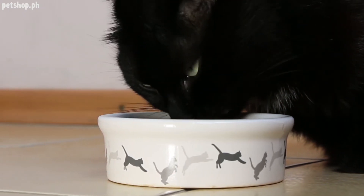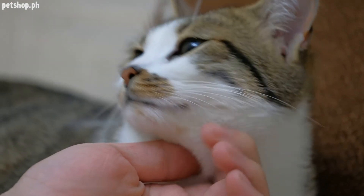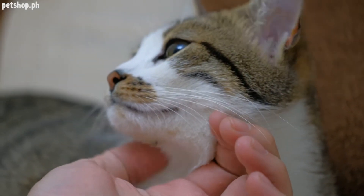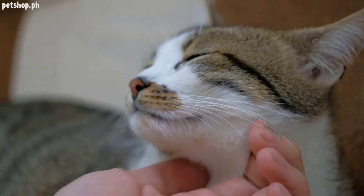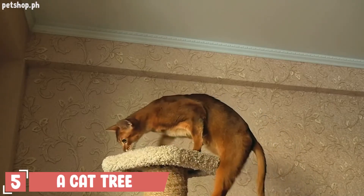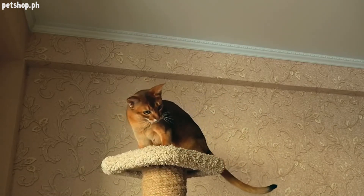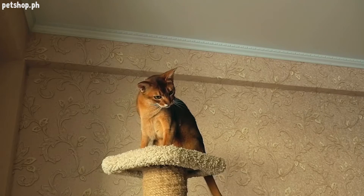Number four: food. Ask your shelter or breeder what they feed the cats in their care and buy the same brand for use in your home. They might even send you home with some food for your new cat, but be prepared and have food handy if they don't.